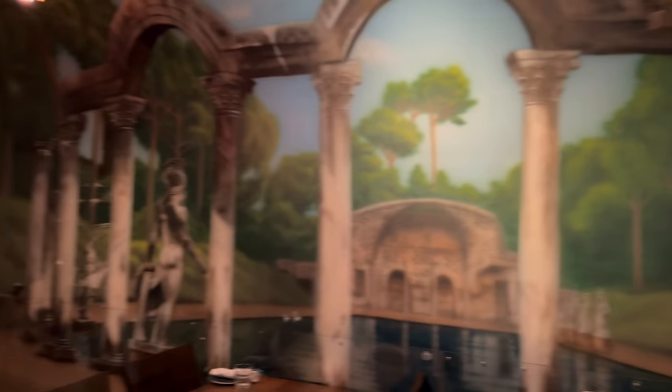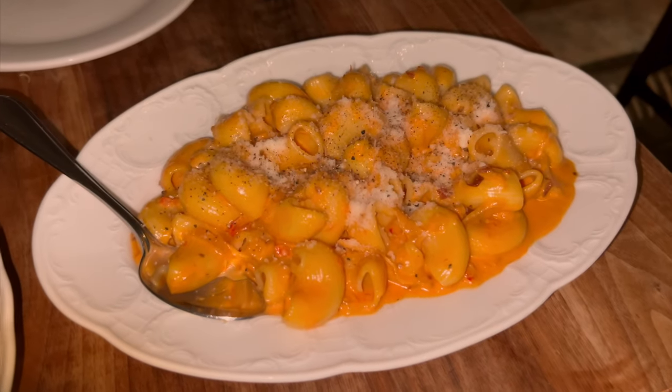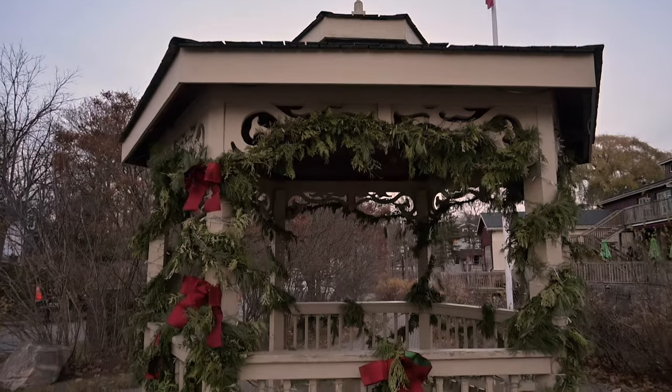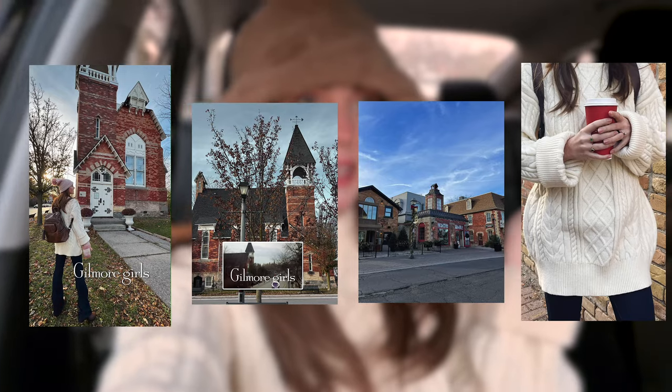We're eating here — having Italian. Let's go check out the gazebo; they decorate it for each season. I hope you enjoyed this little vlog — I had a lot of fun. I love quaint towns, they're my favorite, and we had a great day in Unionville. Oh, the little gazebo is all lit up!